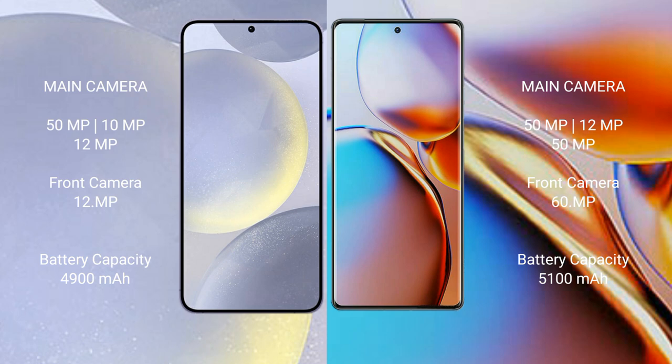Samsung Galaxy S24 Plus has a 4900mAh battery with 45W fast charging support. Motorola Edge Plus has a 5100mAh battery with 68W fast charging support.